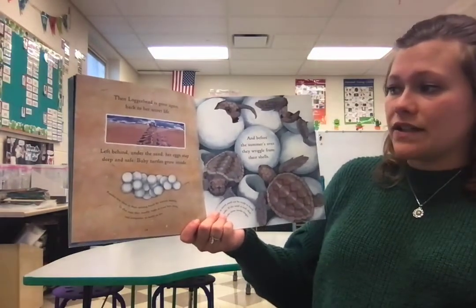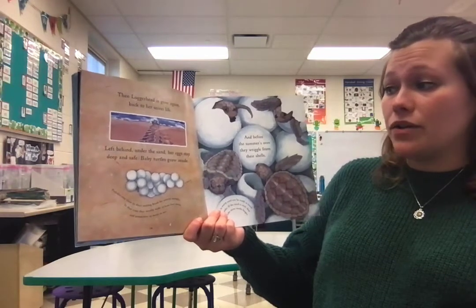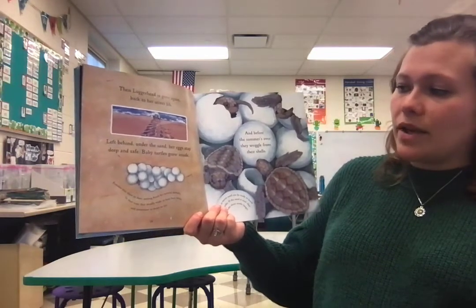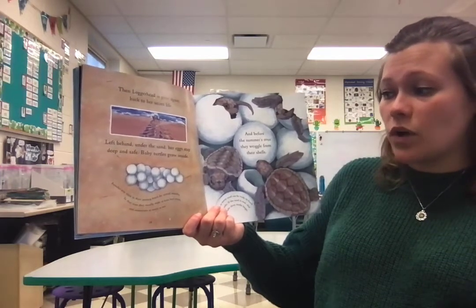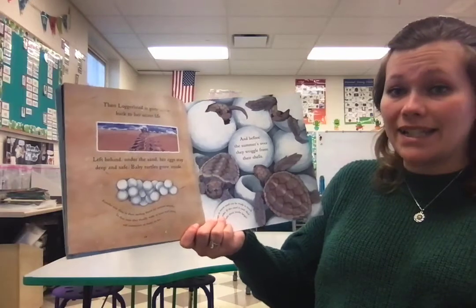Left behind under the sand, her eggs stay deep and safe. Baby turtles grow inside. Females stay close to their nesting beaches for several months. In that time, they usually make at least four nests, and sometimes as many as ten.